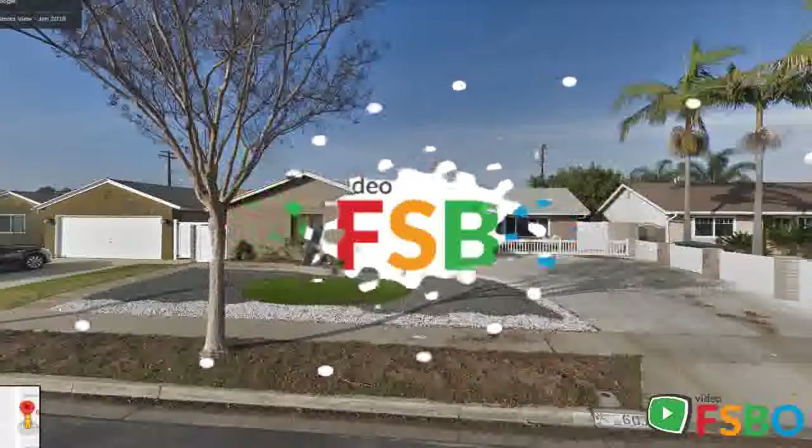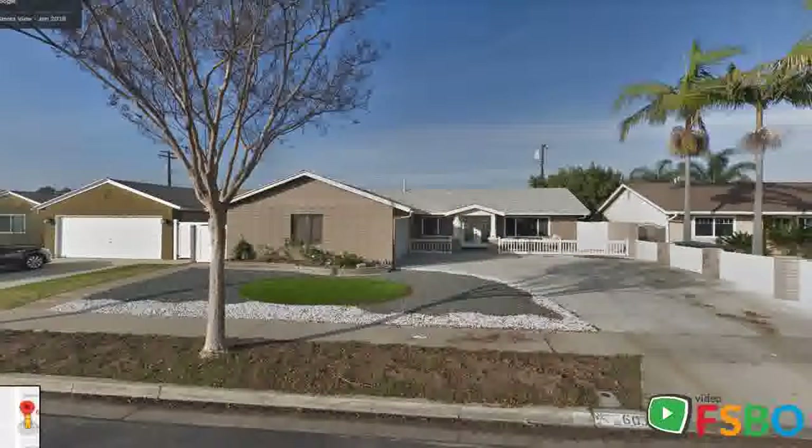This is an automated video created by VideoFizbo.com. Home for sale located at 6031 Jade Circle, Huntington Beach, California, 92647.